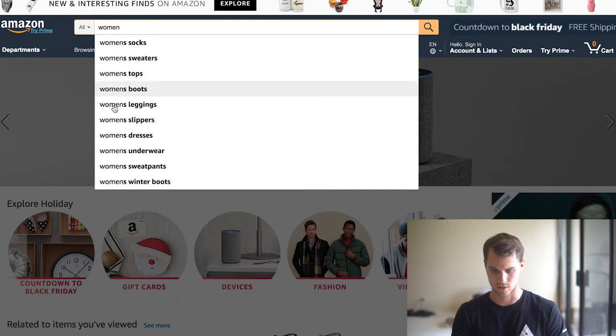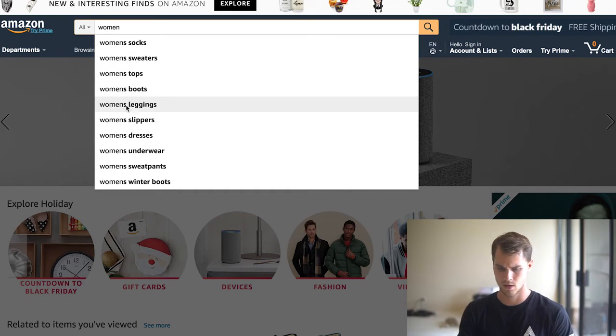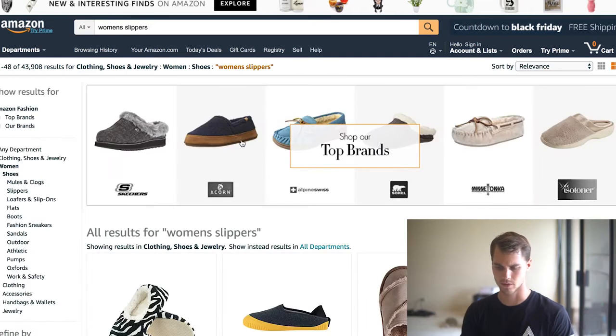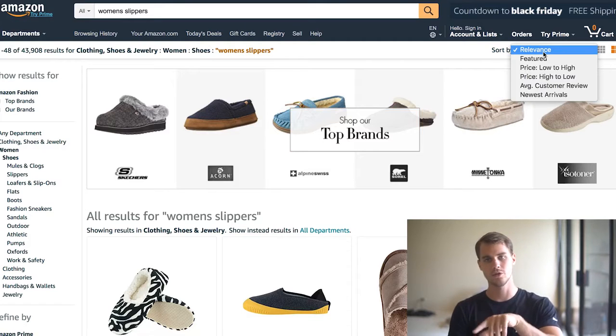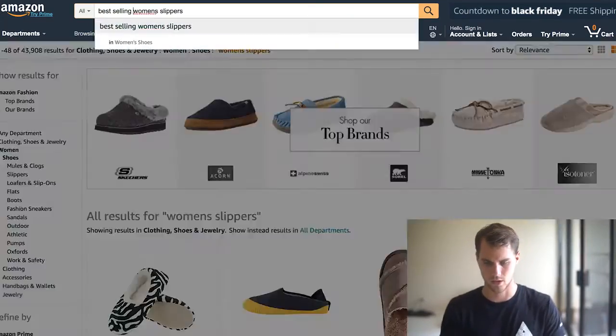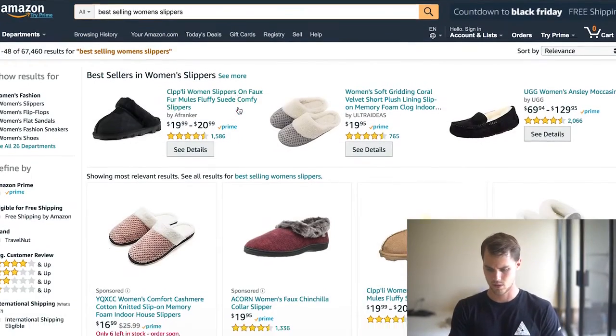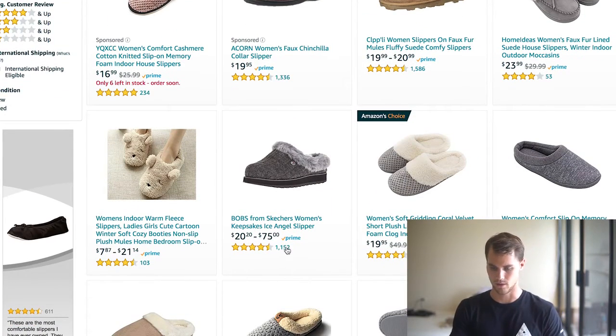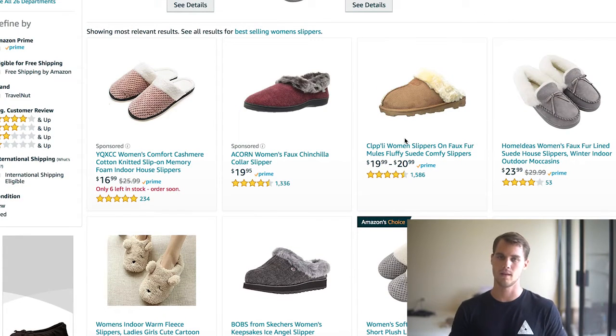We're in November, middle of Q4, heading towards Christmas season and cold weather. I'm thinking maybe we go with something cold weather oriented, and I know that women spend a lot of money during the Christmas season. So let's type in women and see what comes up — socks, sweaters, tops, leggings, slippers. Let's check out slippers. We're going to type in bestselling and hit enter. As you can see, these slippers have 1,300 orders, 1,500 orders, 1,100 orders, 765 orders. All these are super popular, meaning they're probably good products you could potentially sell, provided that your marketing is good.